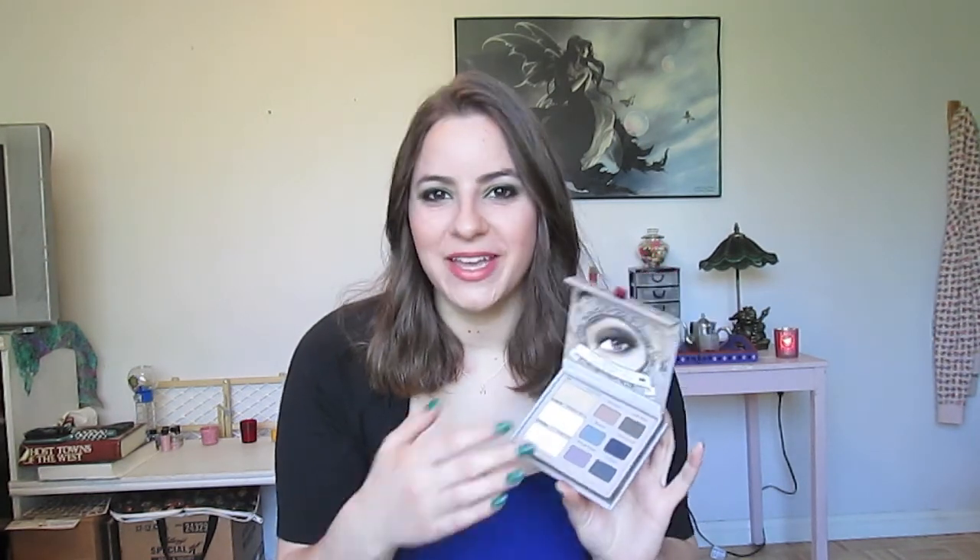My most recent purchase and favorite thing that I have gotten — I got two things. I got this Too Faced Matte Eyeshadow Palette. I thought for winter it was just nice to kind of go with less glittery makeup. We're going into spring now, so this will probably just get tucked away until next winter, but it was fun for those few months.